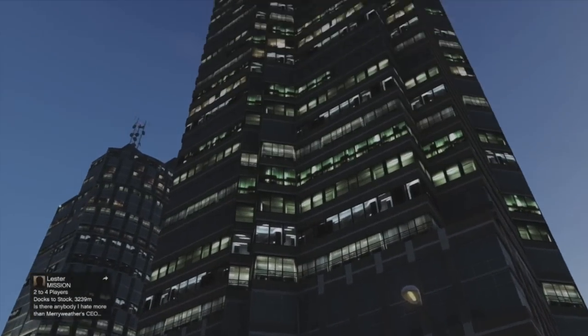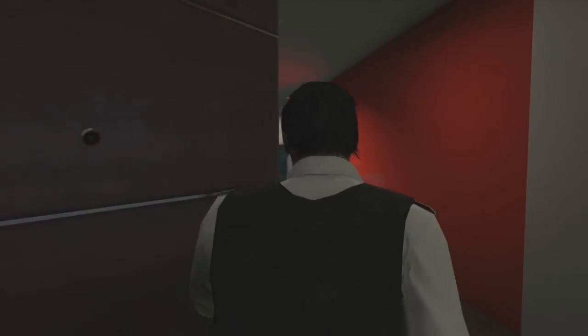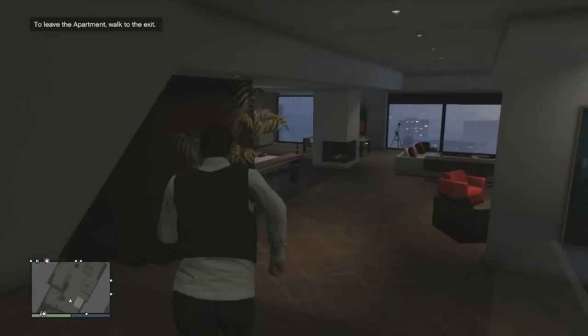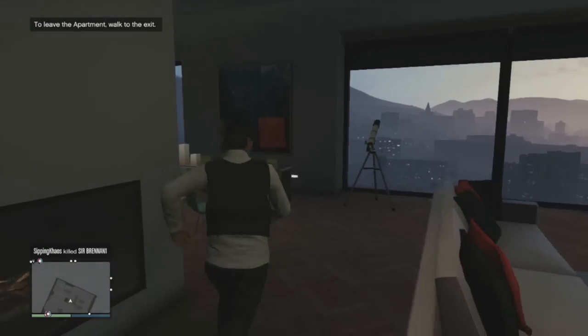This is the last apartment in Weasel Plaza and is the highest up. So let's hope we don't see any of Richard Majestic when we buy this house. Very old generic flooring — Rockstar, this is getting old now. We've seen so many apartments.